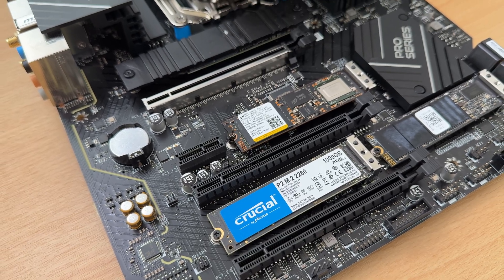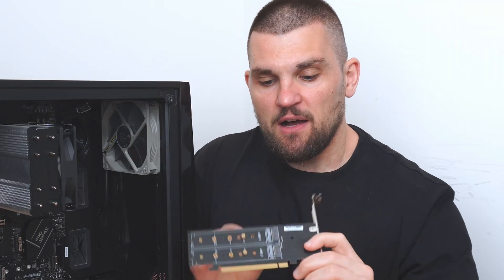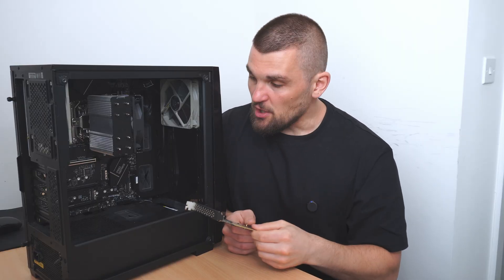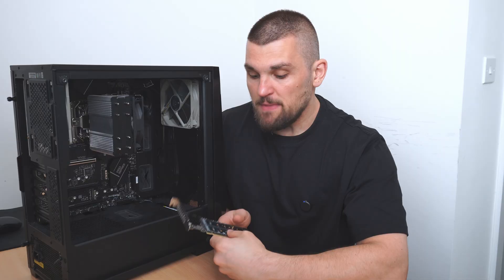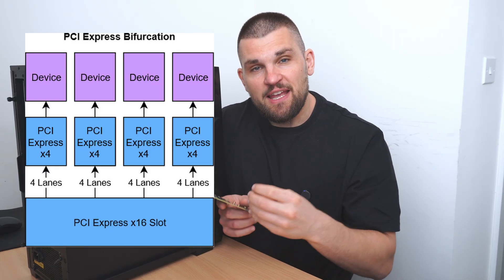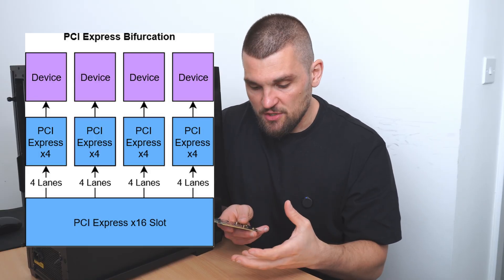Normally to get multiple NVMe drives working, I'd need something like an NVMe PCIe adapter card — you get two NVMe slots on each side. One major problem with these is that the slot has to support PCIe lane bifurcation, which means the slot needs to understand it's seeing four individual components. Unfortunately, a lot of motherboards don't support it, but this Z790 board handles it natively.